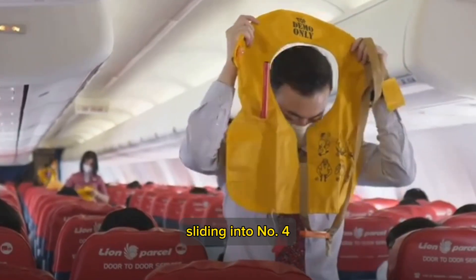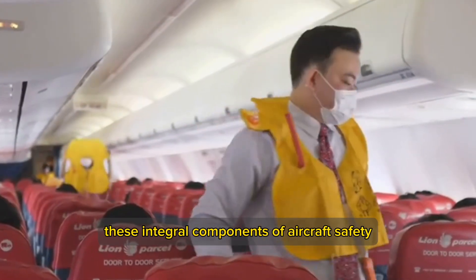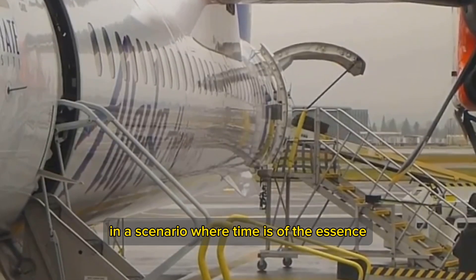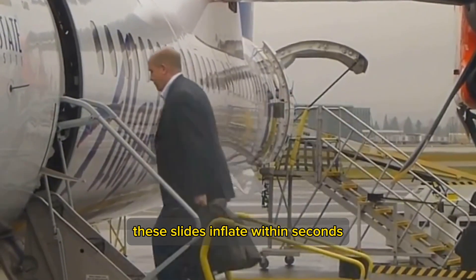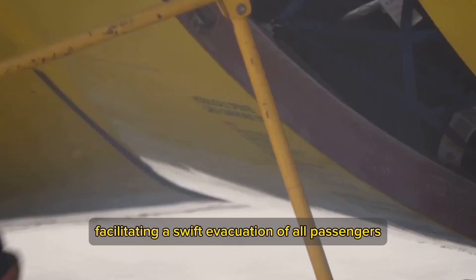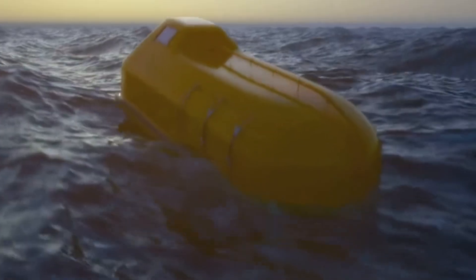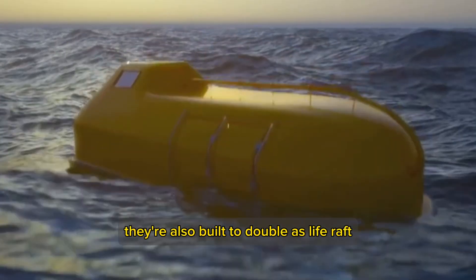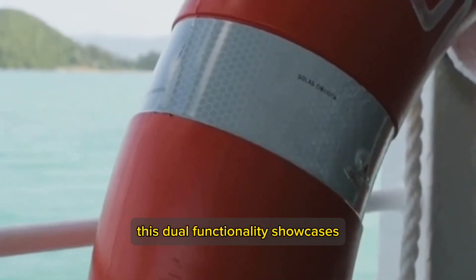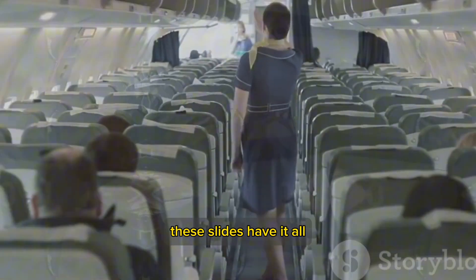Sliding into number 4, we have Evacuation Slides. These integral components of aircraft safety are designed for rapid emergency exits. In a scenario where time is of the essence, these slides inflate within seconds, facilitating a swift evacuation of all passengers. And these slides aren't just for sliding — they're also built to double as life rafts in the event of a water landing, showcasing the ingenuity of aircraft safety measures.